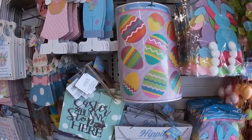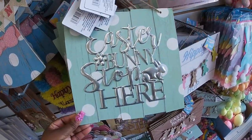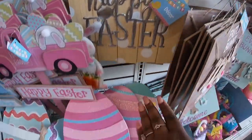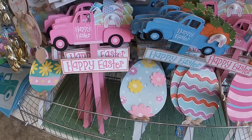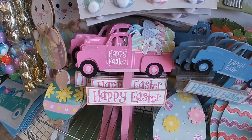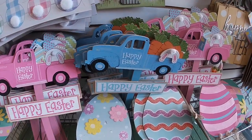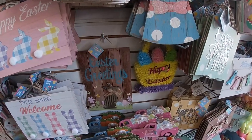The clings — these were here before but they're still here. 'Easter Bunny Stopped Here,' 'Happy Easter.' They still have the cute eggs. The pink and blue truck — 'Happy Easter.'